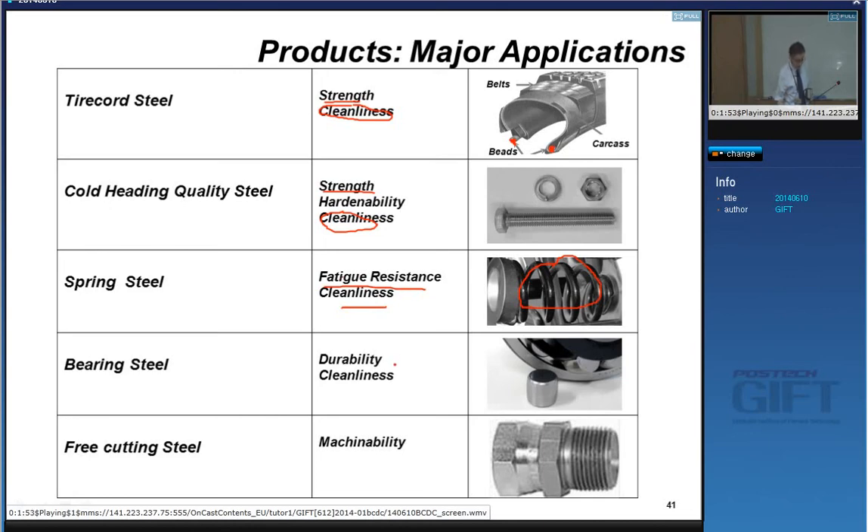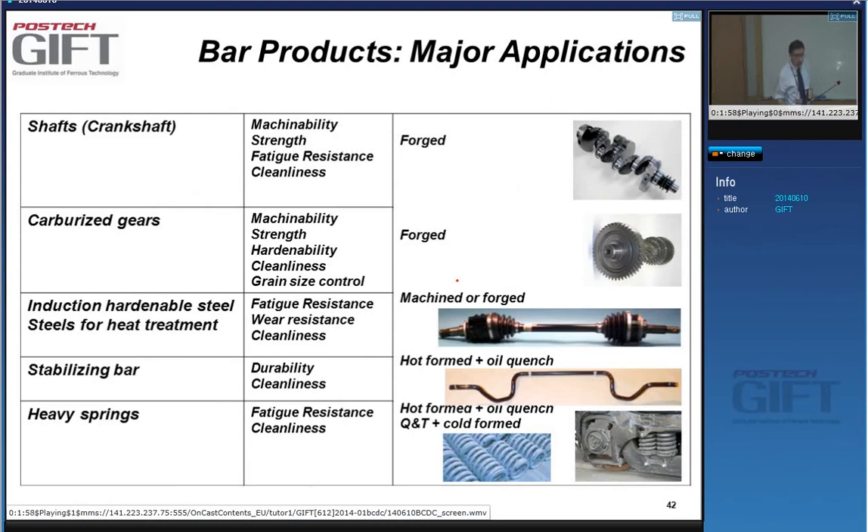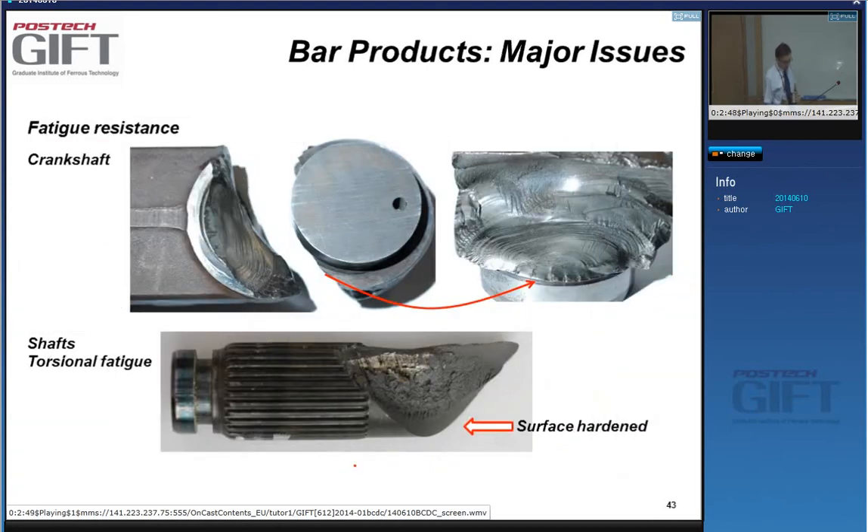These were typical wire products. Bar products have main applications in shafts, and a very big application is crankshafts for automotive, heavy springs, and carburized gears — also a very big application area. In many cases, such as shafts, machinability is an additional requirement; fatigue is important in addition to strength. So fatigue fracture is a very big issue.